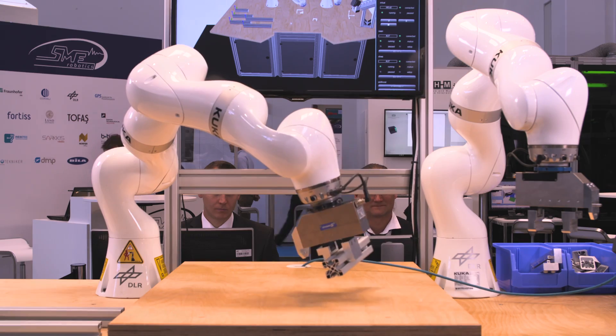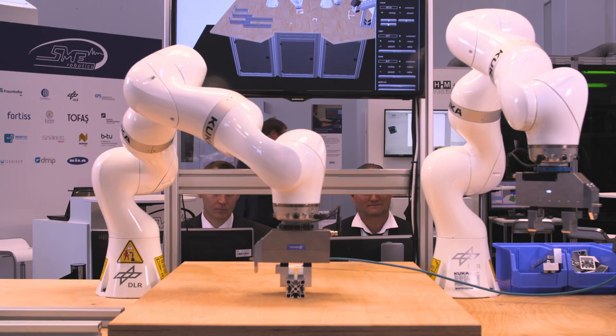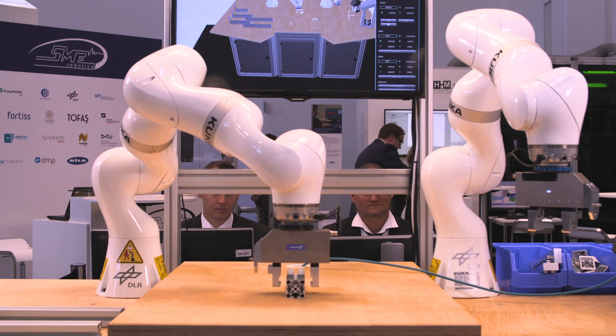Additionally, together with DLR we worked on the next step, so our demonstrator shows how rivets are inserted into these bars and the next step is of course to screw those bars together. We cooperated with KUKA very deeply — we did the general framework and all the logic levels, and KUKA provided the robots and also the collision-free motion planning for the robots.